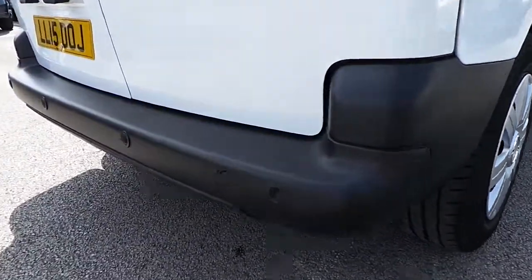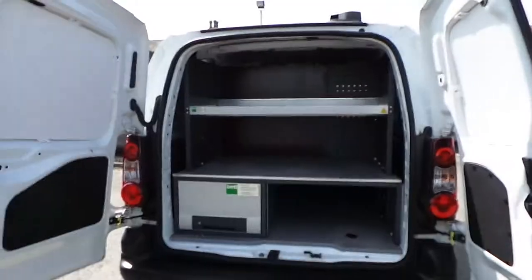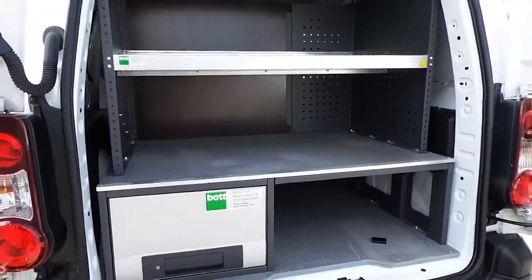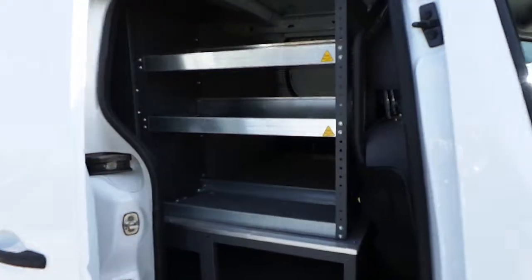It also has the rear parking sensors. And in the rear of the vehicle, as you can see, it has bolt racking. As you can see on the offside side loading door, we have more racking.